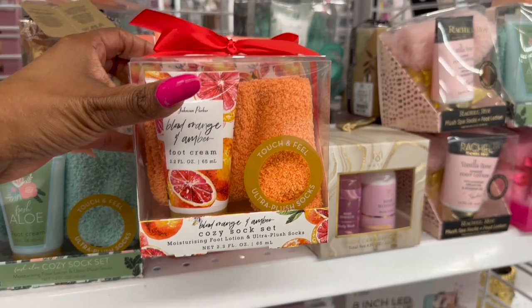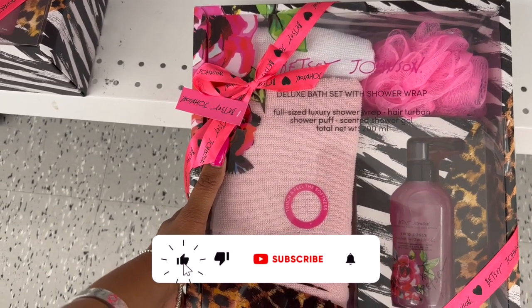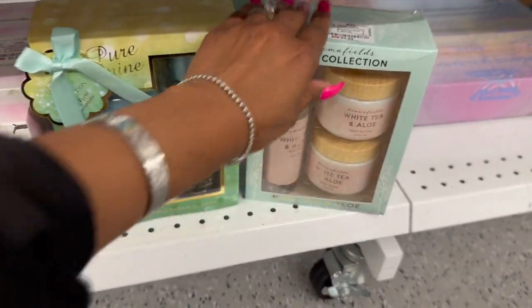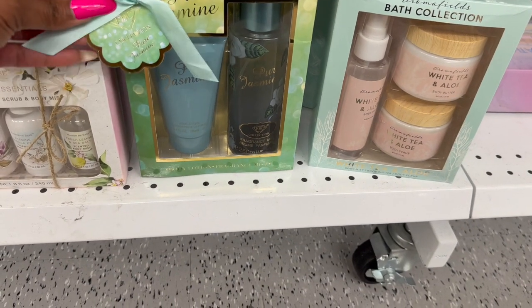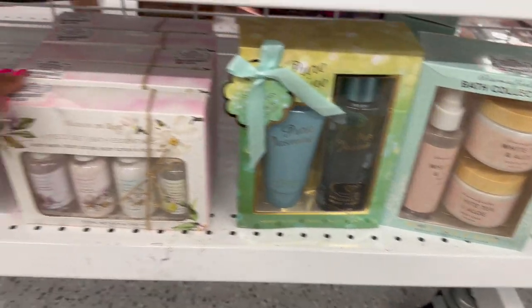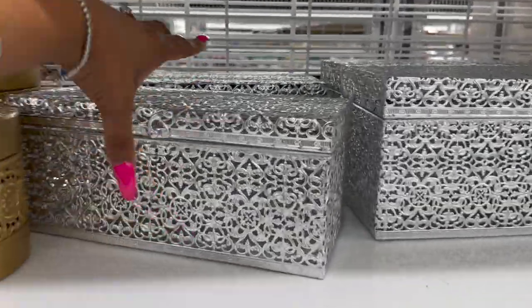This Betsy Johnson full-size luxury set includes a shower wrap, hair turban, shower puff, and scented shower gel for $10.99. They have the Aroma Bath Collection - white tea and aloe - for $6.99, with body mist, body butter, and body scrub. Over here is the Pure Jasmine collection with body lotion and fine fragrance mist for only $4.99. And this four-piece bath essentials set is $5.99.